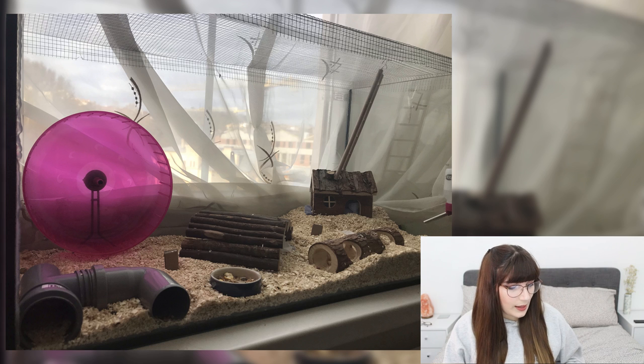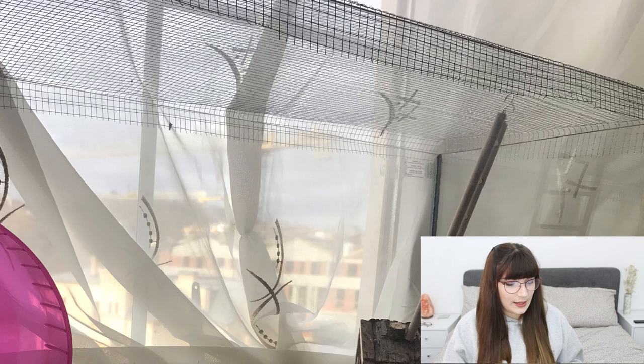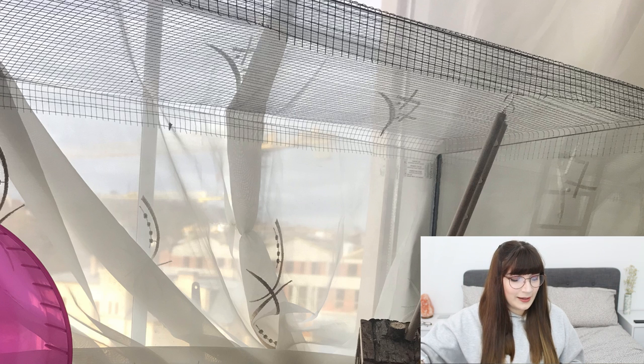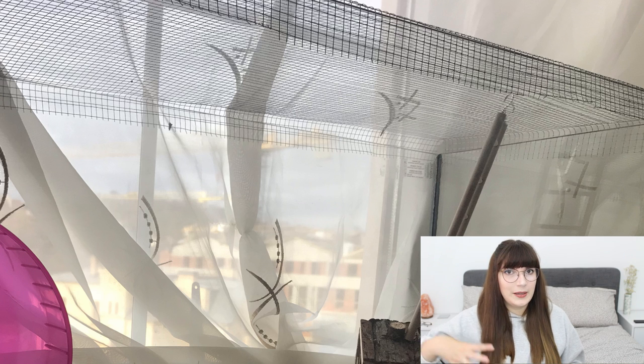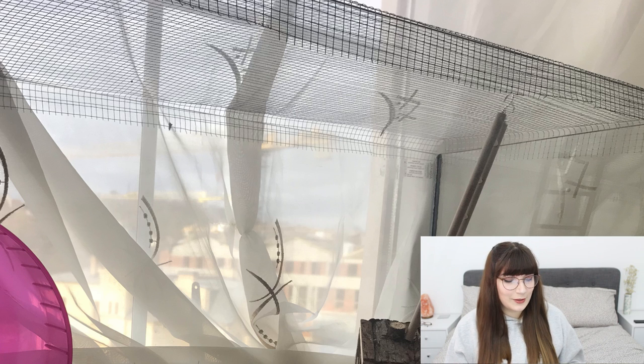Once the ropes, hammock, and climbing toys arrive and you put them in the top of the cage, it will look really good and utilise all that space. At the moment it does look a bit bare at the top, but I'm sure you've added those by now. One important thing: the lid does look like you've just balanced mesh over the tank. I'd definitely look into making a structured wooden lid, because mice are very good at escaping — especially once you add climbing toys closer to the lid. I learnt that the hard way.